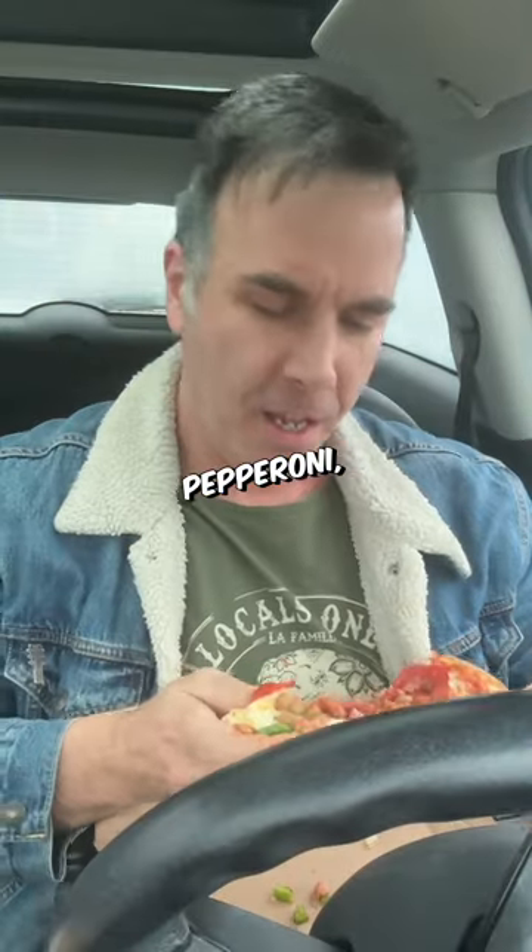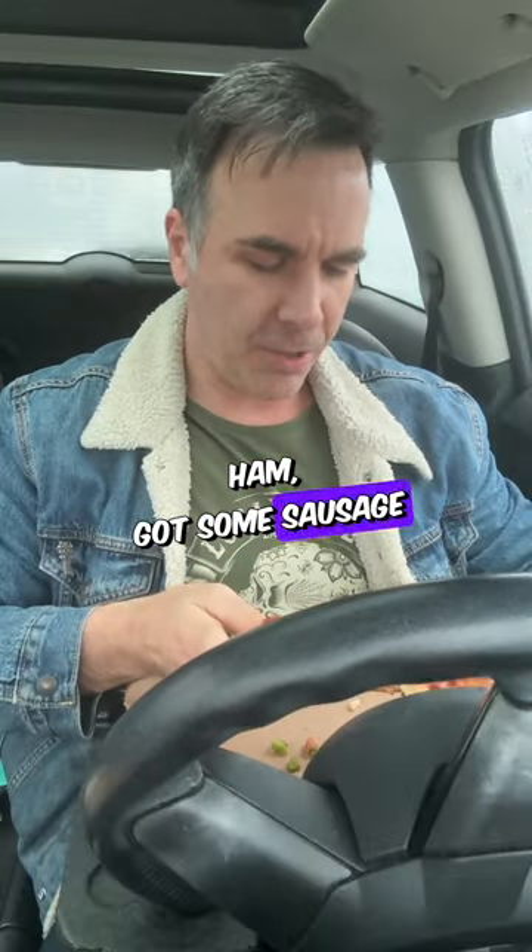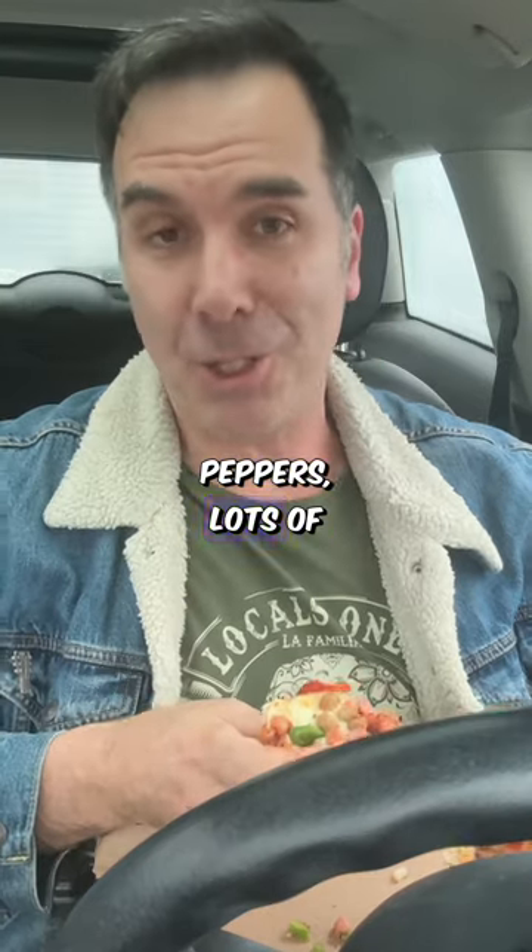The next one up is the meat lovers. I love meat lovers. Pepperoni, hamburger, ham, some sausage, green peppers, lots of cheese.